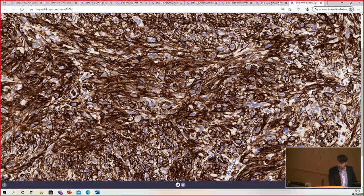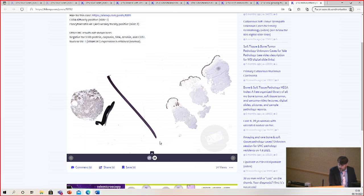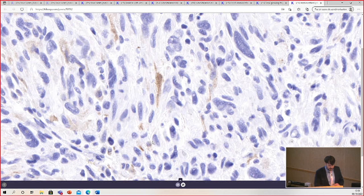The tumor cells are diffusely CD34 positive. And here's pancytokeratin — it's very focal, but there is some very weak, wispy staining in some of the tumor cells. There are also some background mast cells, but there is some tumor cell staining just focally with pancytokeratin. That's a very common finding in this tumor.